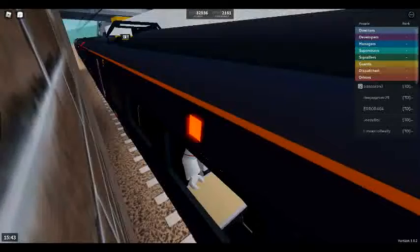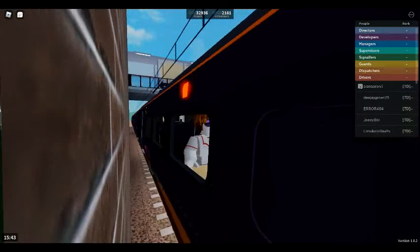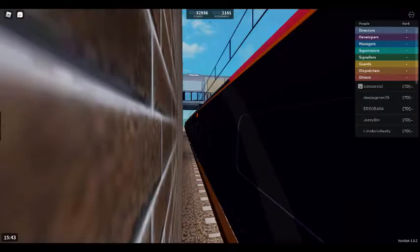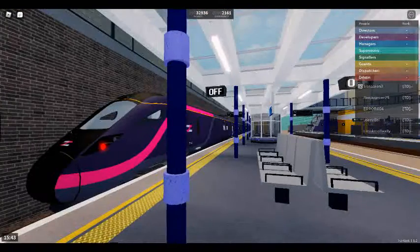This train is formed of five coaches. First class is located at the rear of the train. This is Leighton City. This train is for Stepford Central. The next station will be Leighton-Stepford Road.